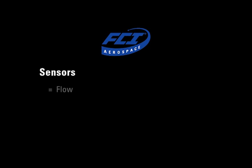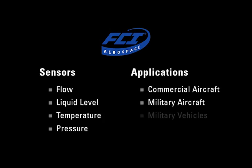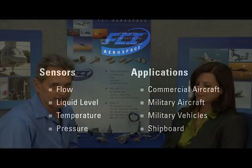I'm the General Manager of Fluid Components Aerospace and we focus on solving problems for our critical customers by providing flow, liquid level, temperature and pressure solutions for their key applications on aircraft, shipboard applications and military vehicles.